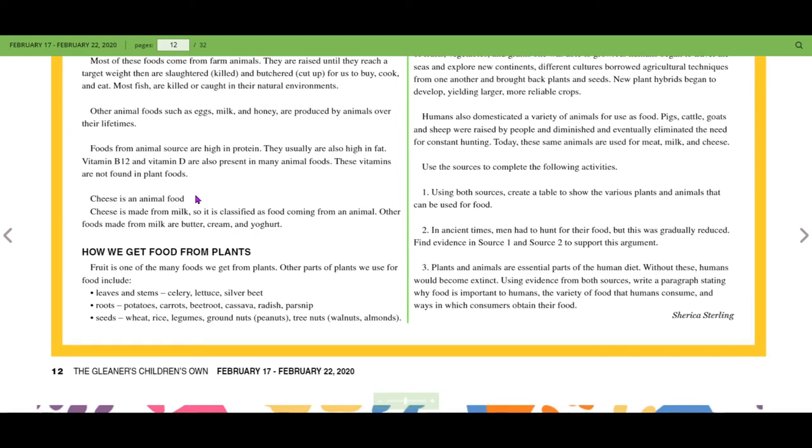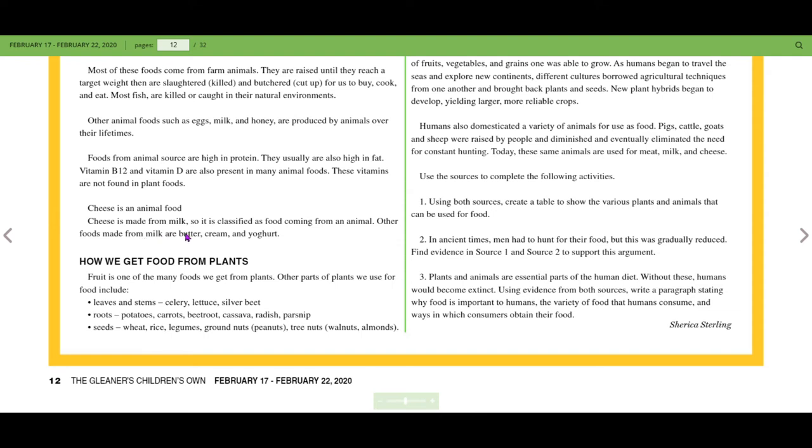Cheese is an animal food — it is made from milk, so it is classified as food coming from an animal. Other foods made from milk include butter, cream, and yogurt.